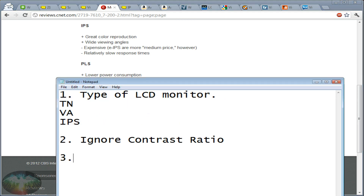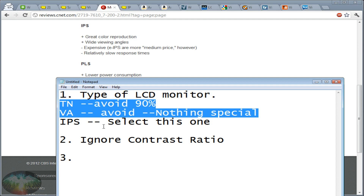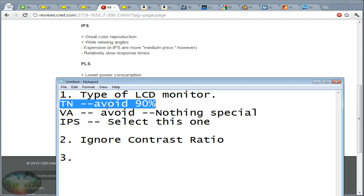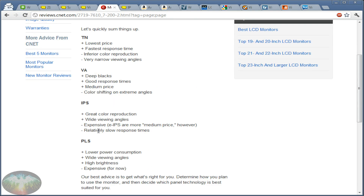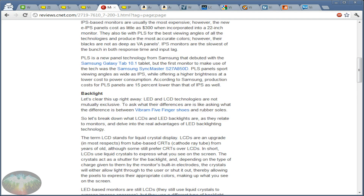So to summarize panel types: avoid TN — 90% of monitors on the market are TN type. Avoid VA too — nothing special, just good with blacks. Go with IPS, because as of 2012 they've become affordable. If you're watching this 10 years from now, you'll probably laugh because IPS will have gotten so cheap it's the default. The only reason people historically bought TN was affordability, but now IPS has caught up to a reasonable price point.